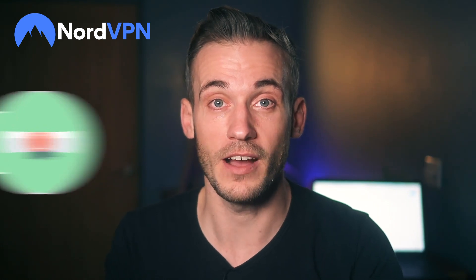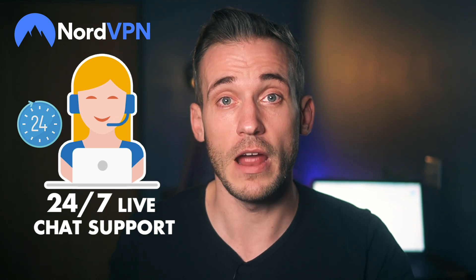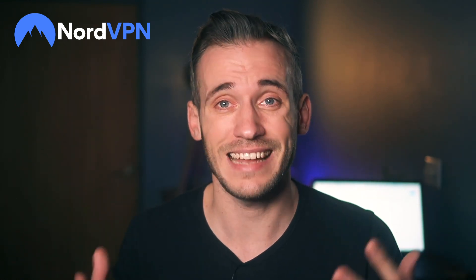I've seen some nightmare interfaces that practically require a degree to operate. Who wants to mess with manually setting up protocols? If you do get stuck, NordVPN offers 24/7 live chat support, and the rep I talked to was pleasant and helpful — rarer than a dodo on a pogo stick. They even sent a link to the exact device instructions needed.